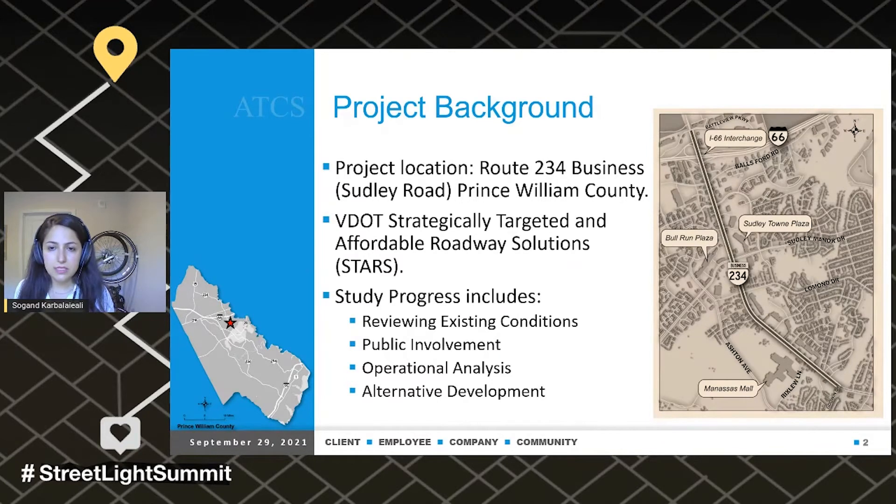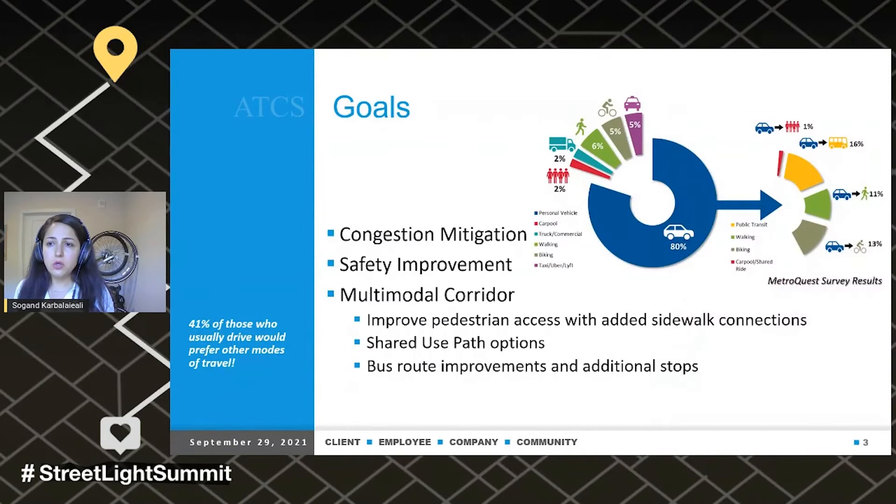The study progress includes reviewing existing conditions, public involvement, operations analysis, and alternative development. The goals of this project are congestion mitigation, safety improvement, and multimodal corridor improvement.